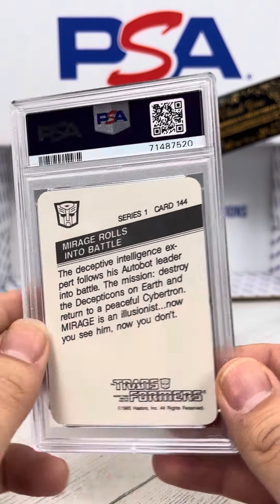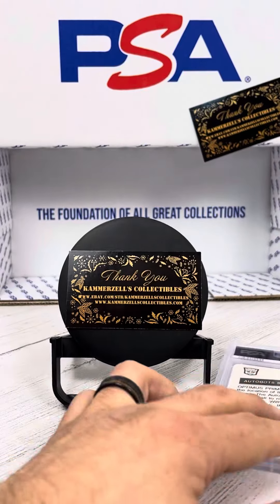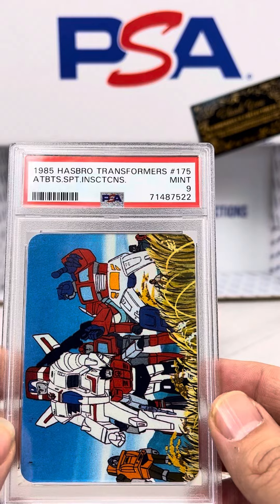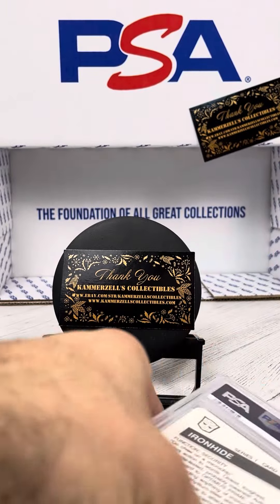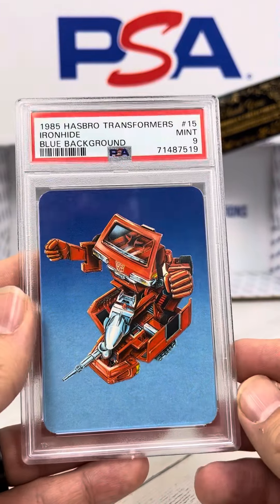Mirage Rolls Into Battle, number 144 — PSA 9. And the last two cards here: PSA 9 on the Autobot Spot Insecticons. And Ironhide, number 15 — PSA 9.